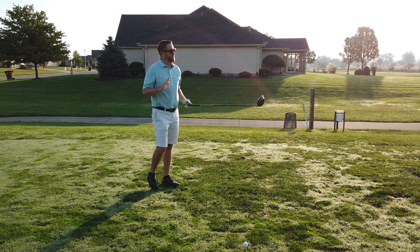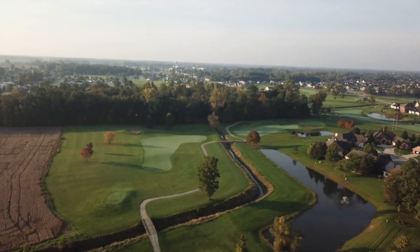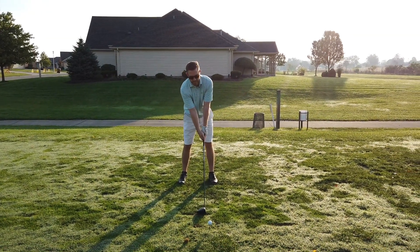All right, so first tee just starts off with beautiful scenery. It's a little dog leg right, par four. Just really pretty — you got a tree line here and everything, so let's see what we can do. Got to let the big dog eat.